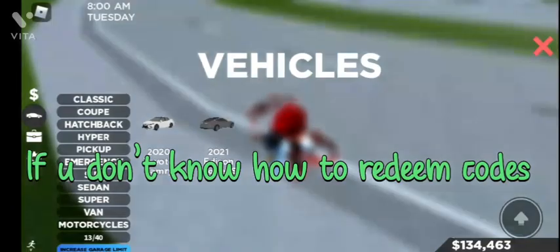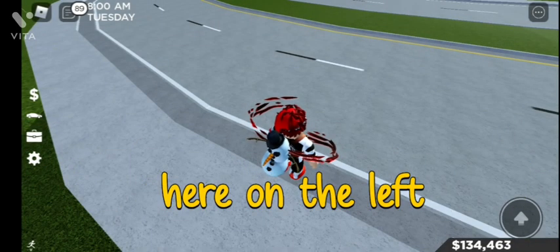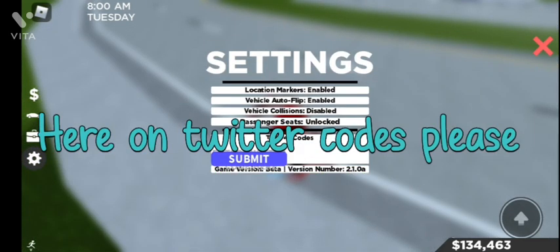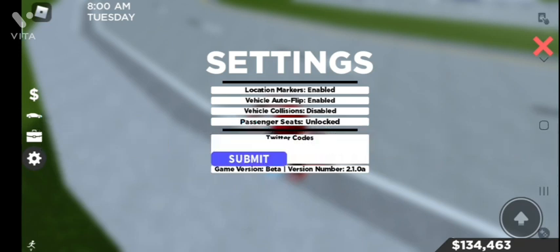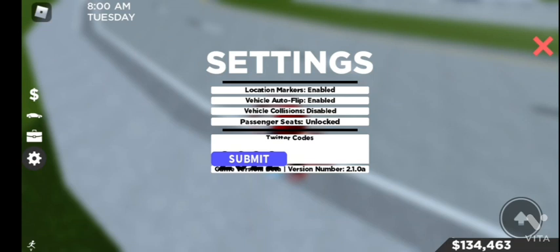If you don't know how to redeem codes, just go to the settings icon here on the left, click here, and look down here for Twitter codes. You have to write here '2022' - just like that. Code redeemed! I got 50k.